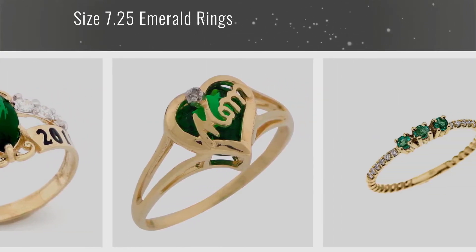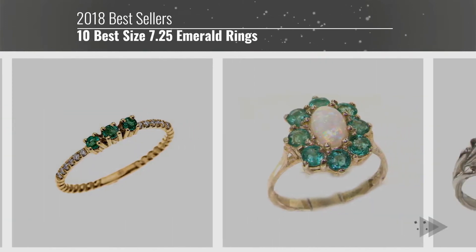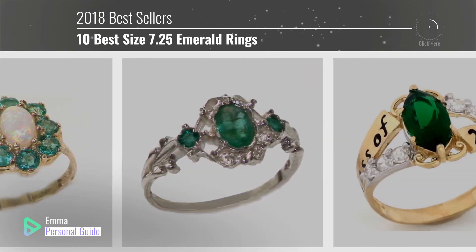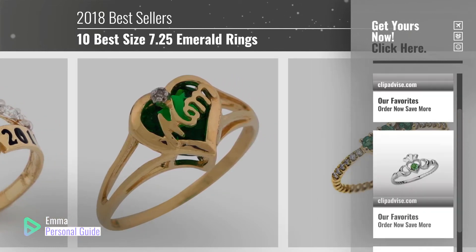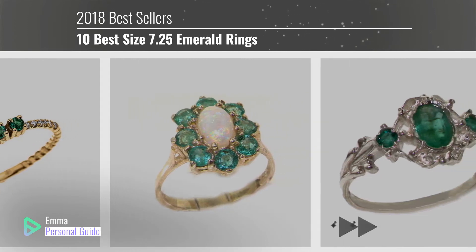If you're looking for size 7.25 emerald rings, this video is for you. My name is Emma, your personal guide, welcome to our channel. At any time you can click this circle in the corner and get more info and real-time deals on your favorite products. Ready? Let's start.